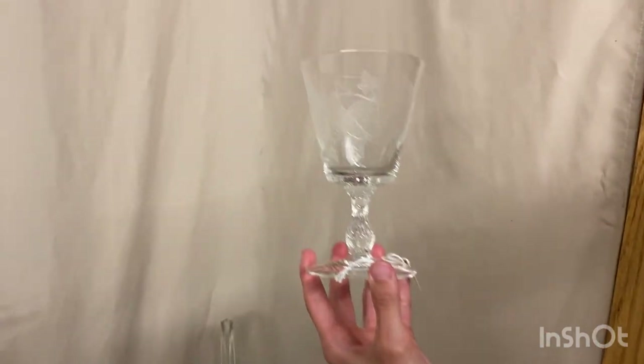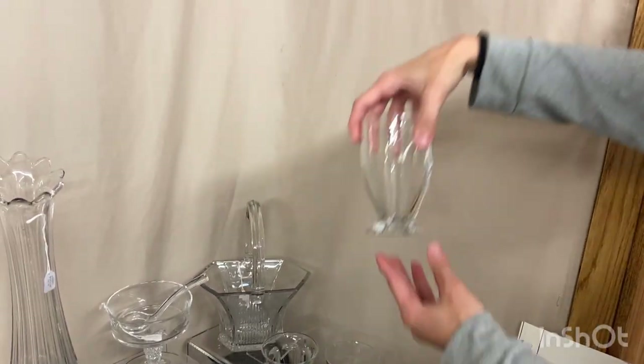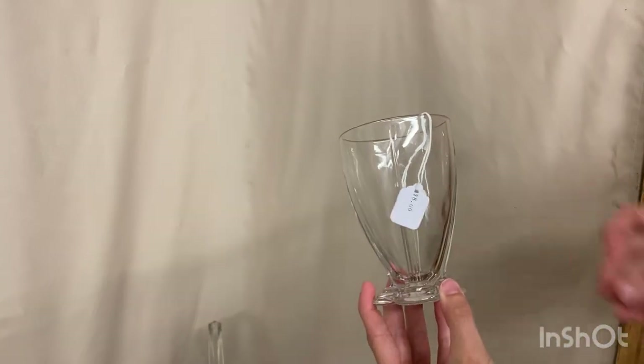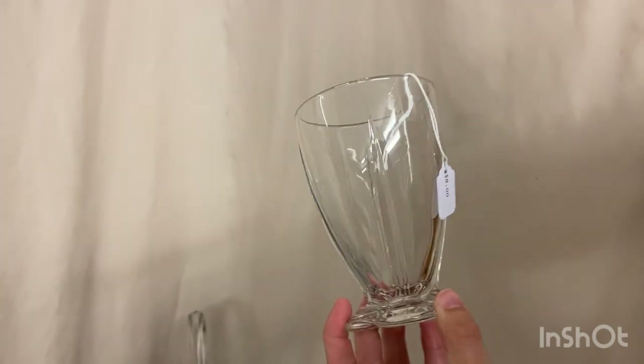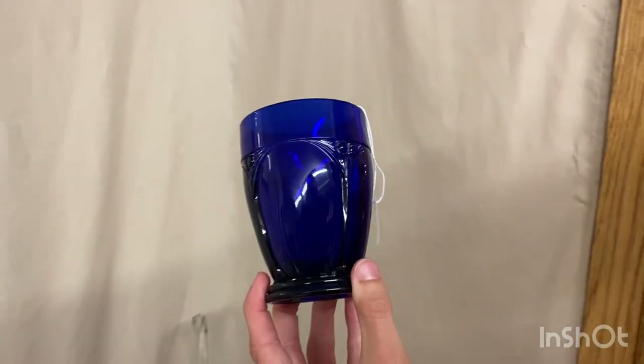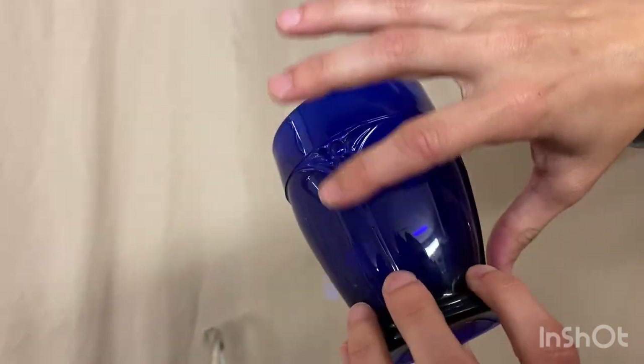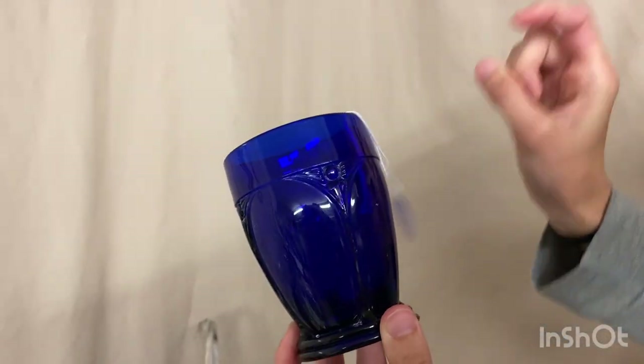We have four plantation ivy-etched goblets at $20 each — you can take one or all four. Here we have a 20th century crystal-footed soda glass with a couple little nicks on it, and it's $8. Next, a cobalt arch tumbler with a couple little nicks on the ribs, but it's only $65.